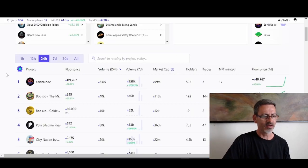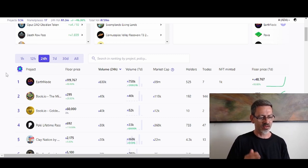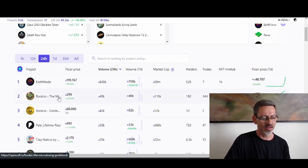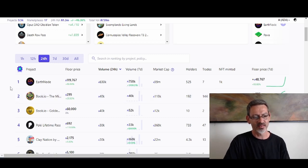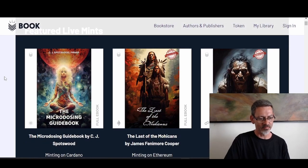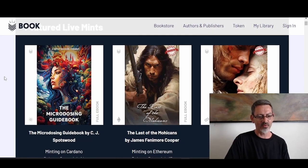On opencnft.io you can see what the best Cardano NFT platforms are, and book.io is ranking number two right now. This book is the Micro Dosing Guidebook — that's about psychedelics. Let's go to book.io and check out their featured mints.